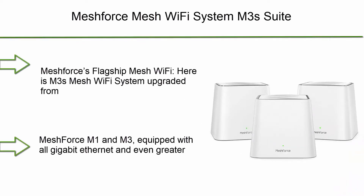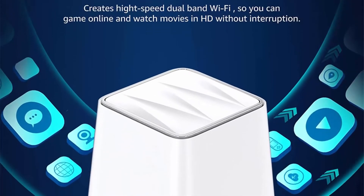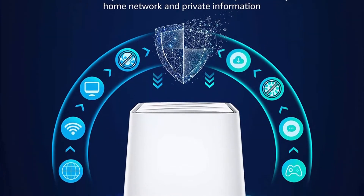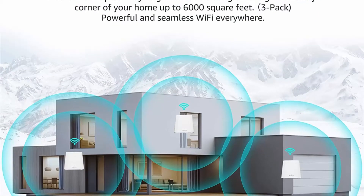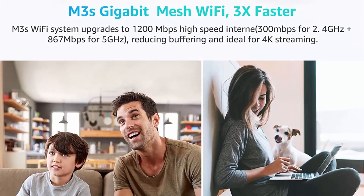Number 9: MeshForce Mesh Wi-Fi System M3 suite. Up to 6000 sq ft whole home coverage. Gigabit Wi-Fi router replacement mesh router for wireless internet, 3-pack. MeshForce's flagship Mesh Wi-Fi M3 system, upgraded from MeshForce M1 and M3, equipped with all Gigabit Ethernet and even greater coverage. The dual-band Wi-Fi creates a super powerful wireless network for the entire home, capable of supporting up to 60 devices so everyone can enjoy seamless, flawless, and fast internet.